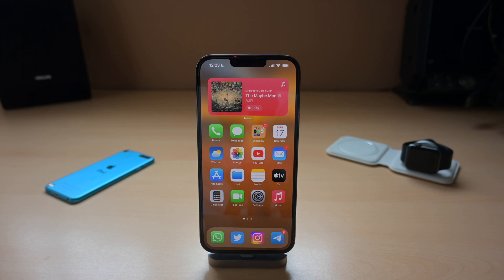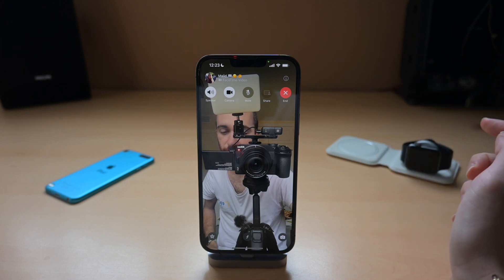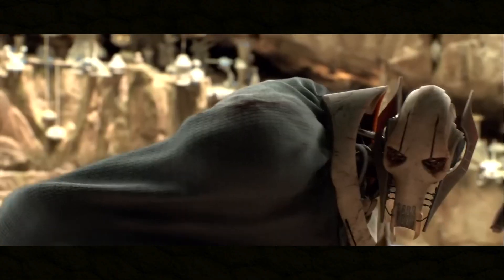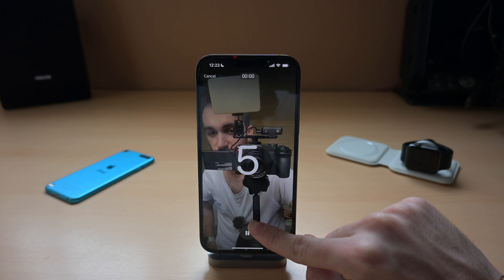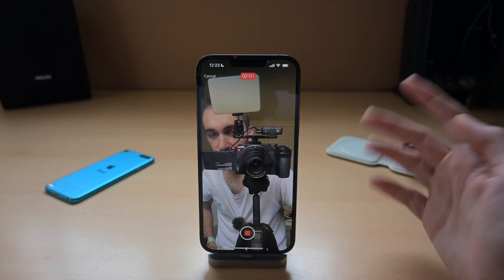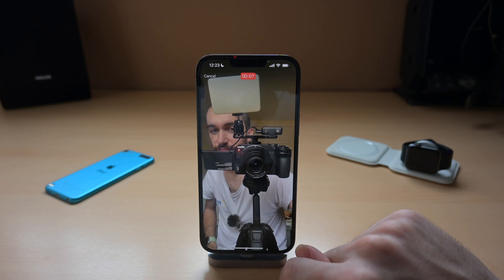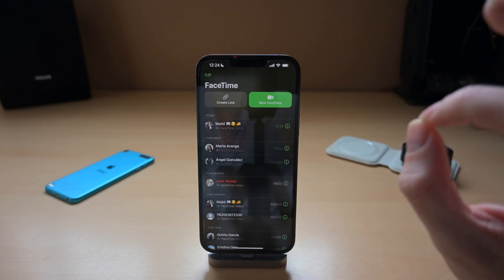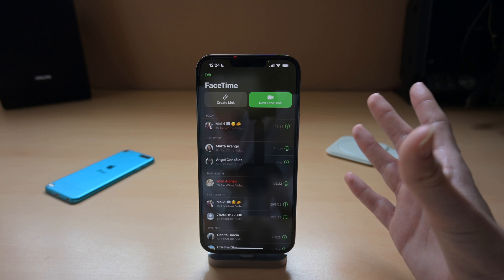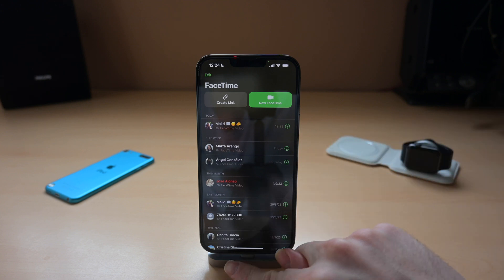Next up is voicemail for FaceTime, and that is exactly what it sounds like — a voicemail for FaceTime. If you do a FaceTime call and the recipient doesn't pick up, you'll have the option to record a video. You can say something like, 'Hey, please pick up, I have something super exciting to show you, please call me as soon as possible.' Then you can replay the video, record it again, or send it to them. This is pretty cool because sometimes when you FaceTime it's because you have something to show the other person.